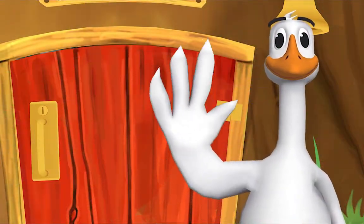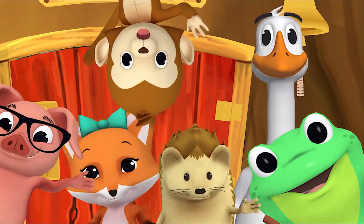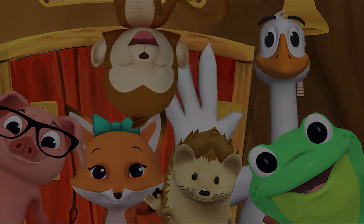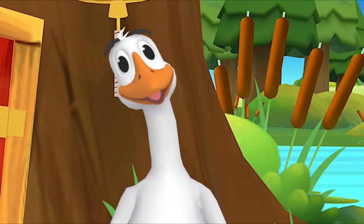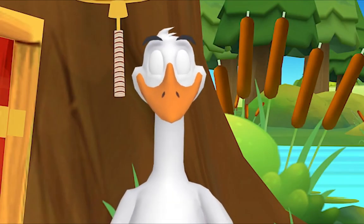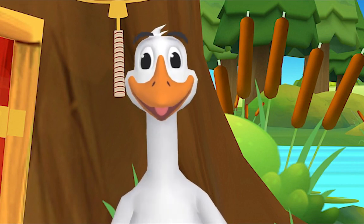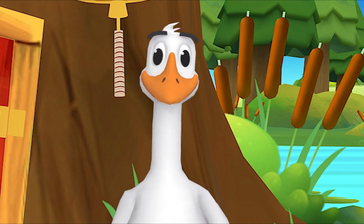Goodbye, friend! Goodbye! Bye! Goodbye! Time to rest. Take a deep breath in. Let it out. Good.